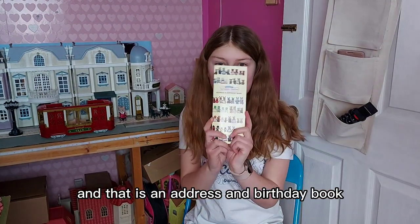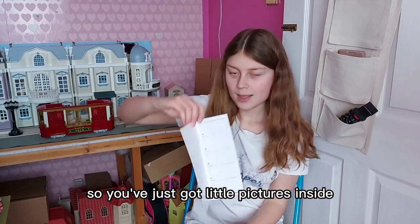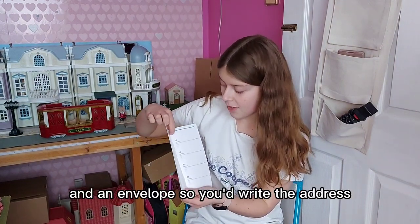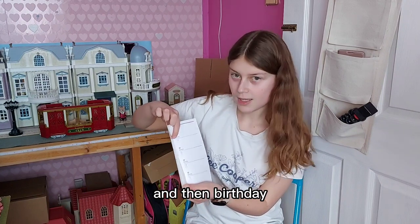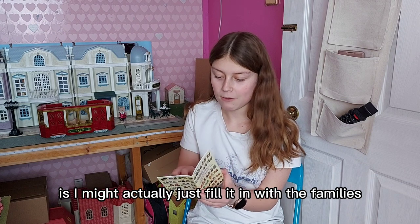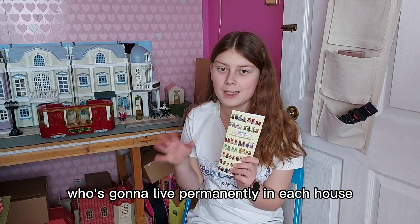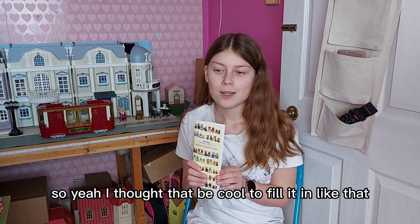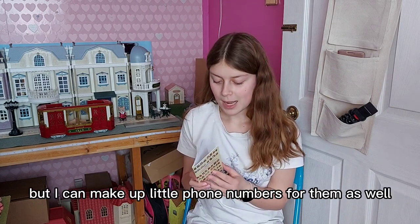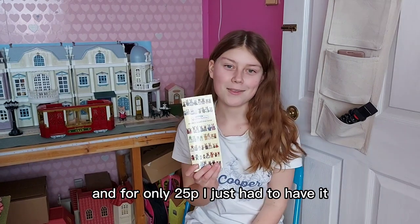And then we have an address and birthday book — it was only 25p so I had to get it. Inside there are little pictures of Sylvanian faces, and you write the name, address, phone number, and birthday. There are quite a few pages. I thought what I might use this for is to fill it in with the families and which house they live at in my Sylvanian village, so I know who's going to live permanently in each house — like the cows live at Fieldview Mill. I can make up little phone numbers for them, and I know the birthdays if I look them up online. Even if I don't use it, it's cute for only 25p.